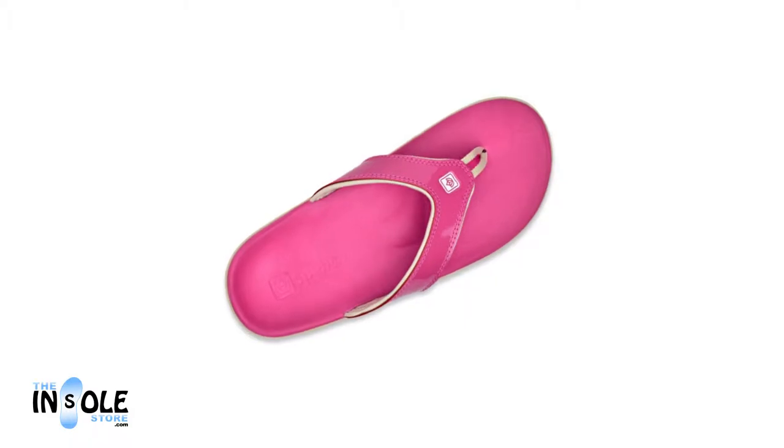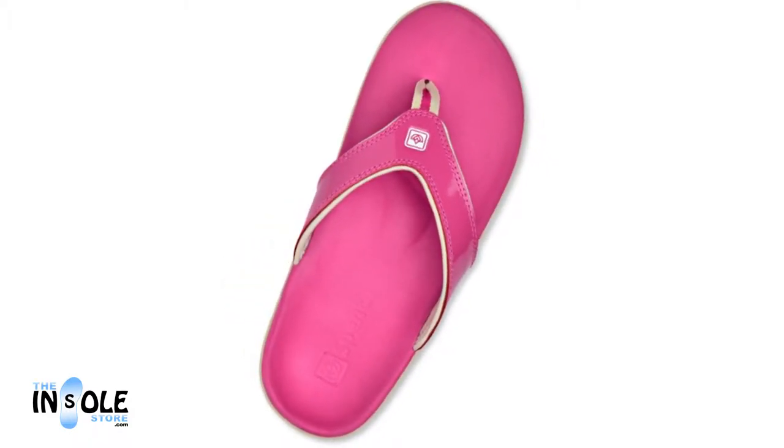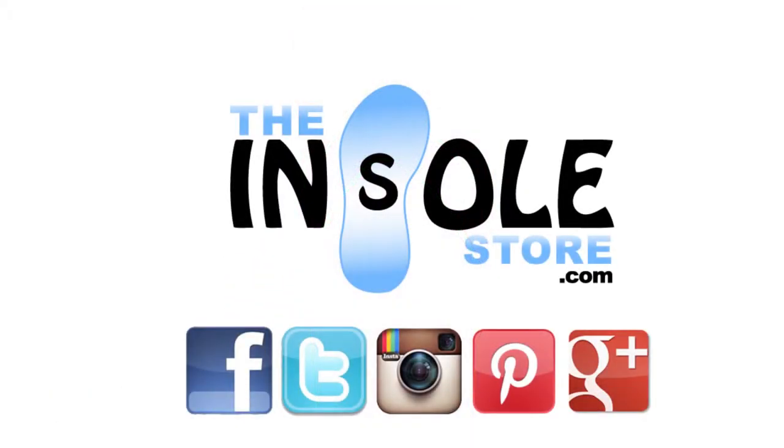The Yumi sandals feature a soft synthetic suede upper strap, a soft toe post, and a zero drop heel with non-marking, non-skid bottom sole. Order yours today at the insolestore.com.